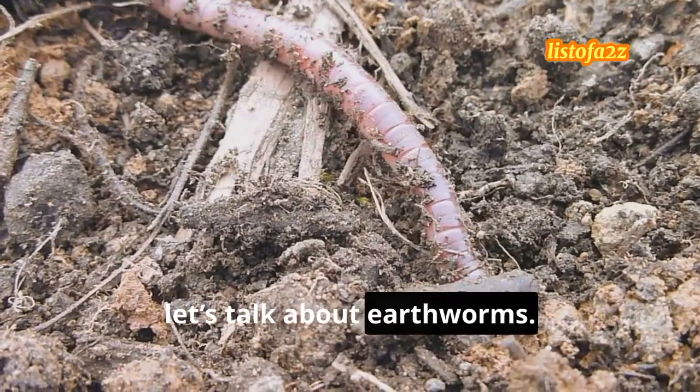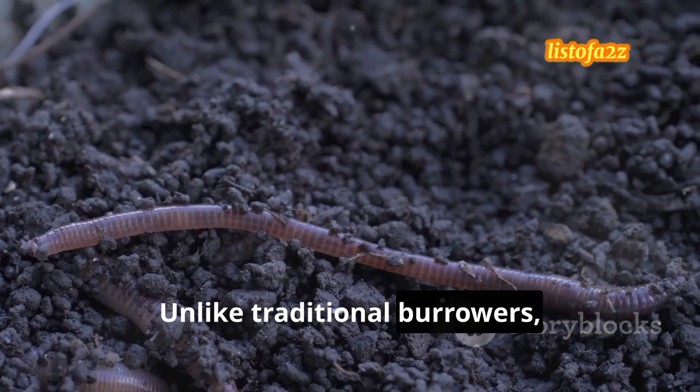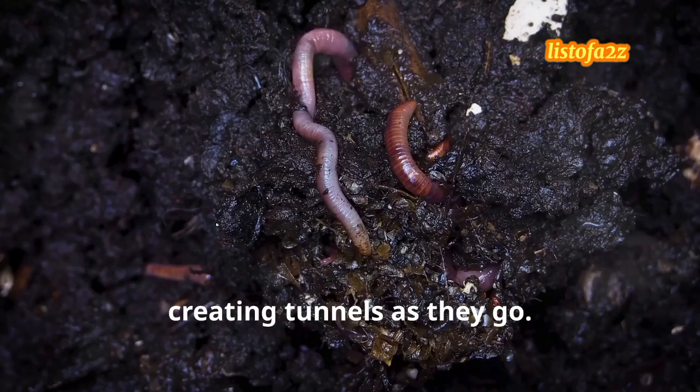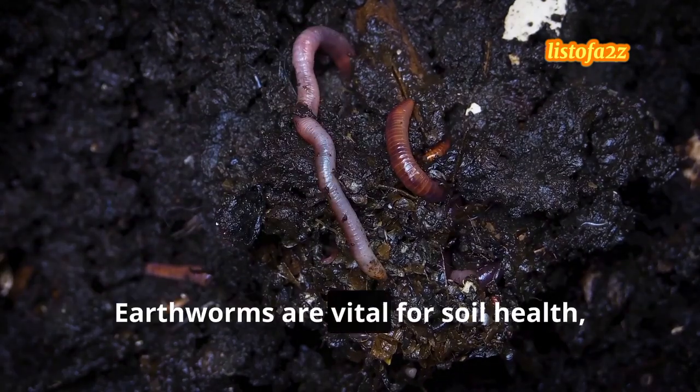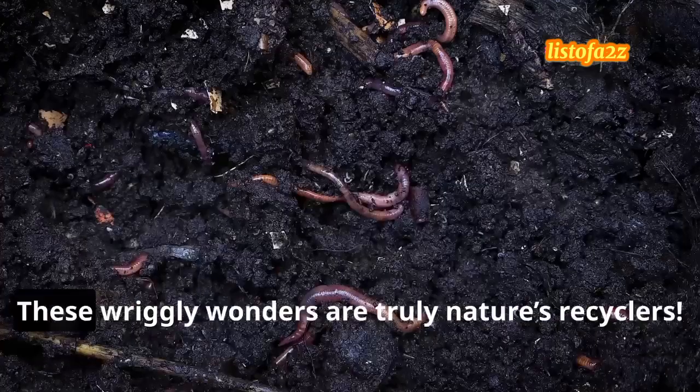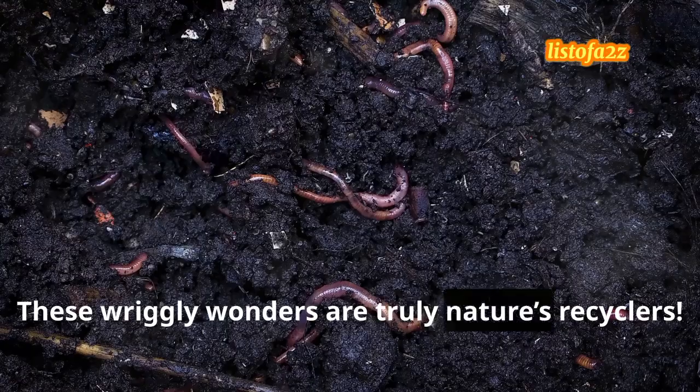Next, let's talk about earthworms. Unlike traditional burrowers, they navigate through soil using their bodies, creating tunnels as they go. Earthworms are vital for soil health, aerating it and breaking down organic matter. These wriggly wonders are truly nature's recyclers.